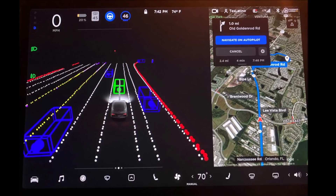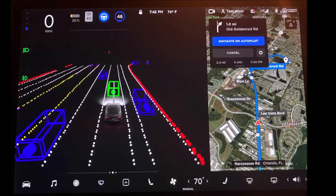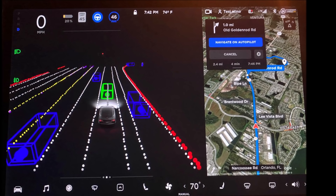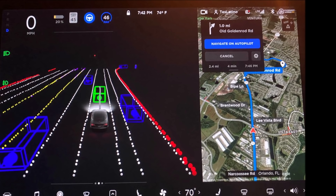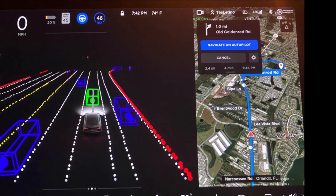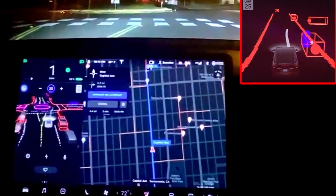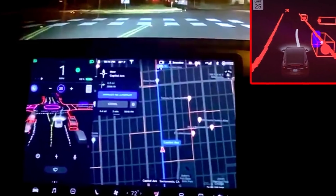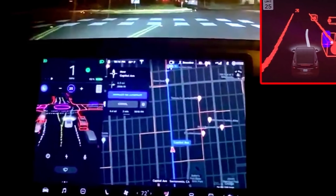Tesla made Full Self-Driving more accessible to some customers by lowering the price. The Full Self-Driving beta continues to impress everyone, with many fans and Tesla owners posting videos of their FSD experience on social media. But with a price tag of $10,000, it's just too expensive for many people, and not many people will probably be able to afford Full Self-Driving. Hopefully, that will come down, as we have seen recently Tesla prices coming down because of newer LFP batteries.